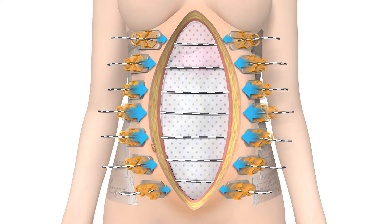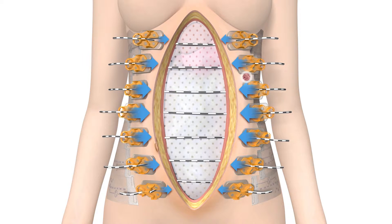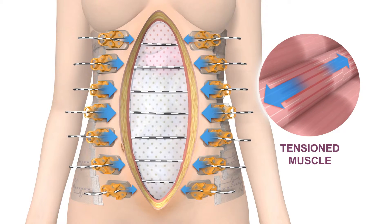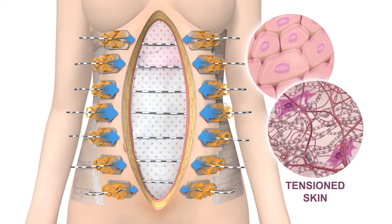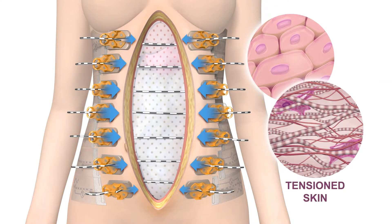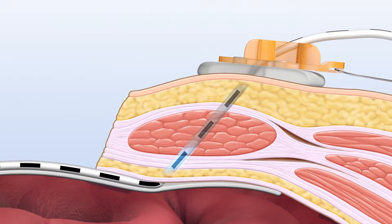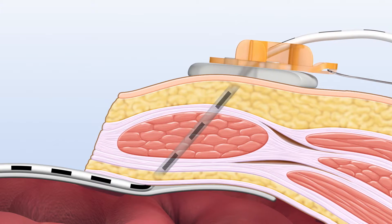Placed early after surgery, the devices exert appositional forces that counter the natural retraction of the anterolateral muscles and prevent muscles from becoming fixed in a retracted position. Natural skin tension is also maintained. The elastomer penetrates the full thickness of the abdominal wall, distributing the forces evenly along the incision.